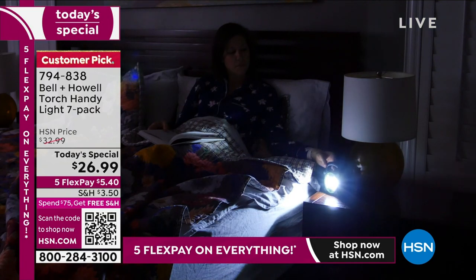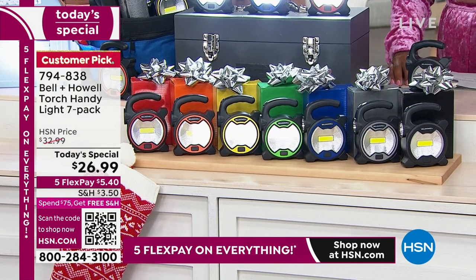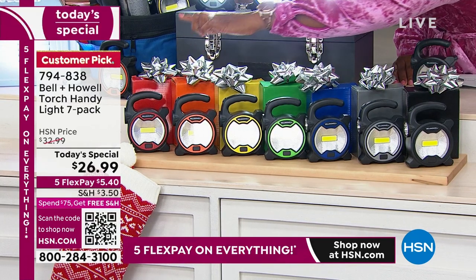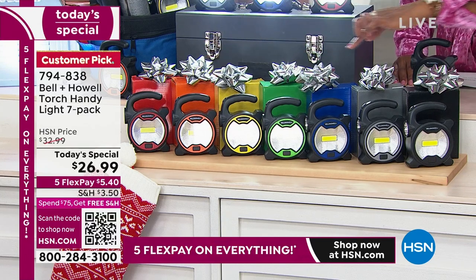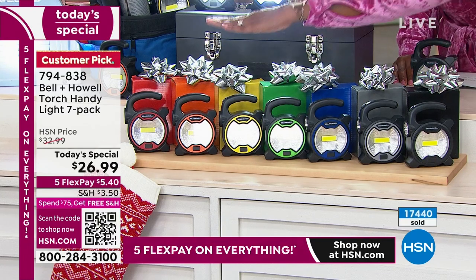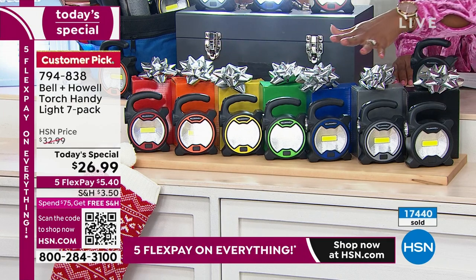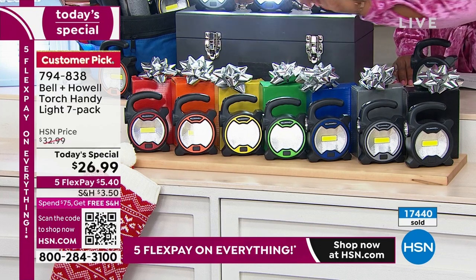It breaks out to be $3.85 per light, which means $3.85 per gift that you are gifting to mom, dad, friend, sister, brother, grandpa — all right there on your list. You're getting all of the colors, so you're not even choosing. And they come individually boxed based on the color: red, orange, yellow, green, blue, gray, and black.